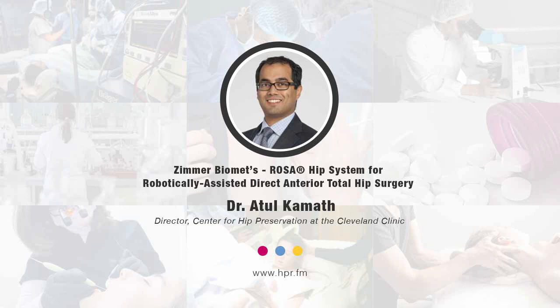Dr. Kamath, I appreciate you taking the time to speak with us this morning. Thank you very much. Thanks for your time — we're excited to showcase this new technology and really affect the way patients receive care and surgeons perform hip replacements. You've been listening to Health Professional Radio. I'm your host, Neal Howard, in conversation with Dr. Atul Kamath. Audio copies of this program are available at hpr.fm and healthprofessionalradio.com.au.